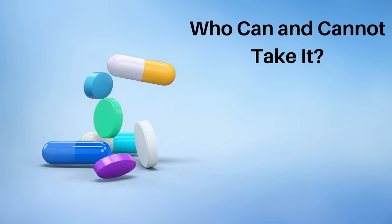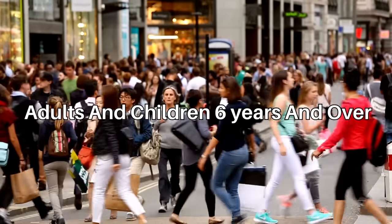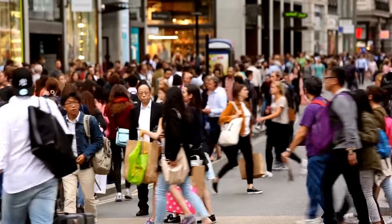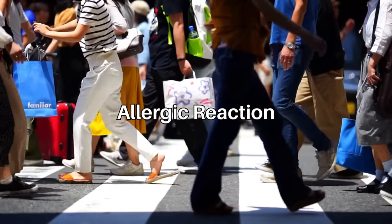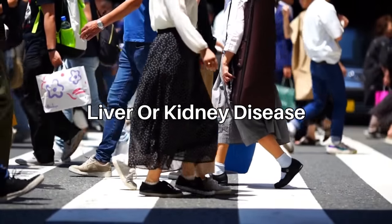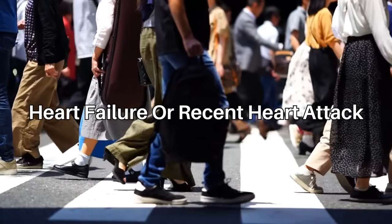So who can and cannot take amlodipine? Most adults and children aged 6 and over can take amlodipine. However, it is not suitable for everyone. To make sure it's safe for you, tell your doctor if you have ever had an allergic reaction to amlodipine or any other medicine, have liver or kidney disease, have heart failure, or if you have recently had a heart attack.